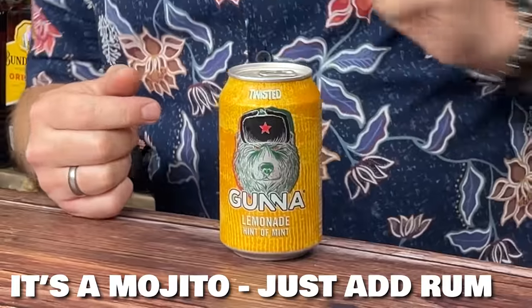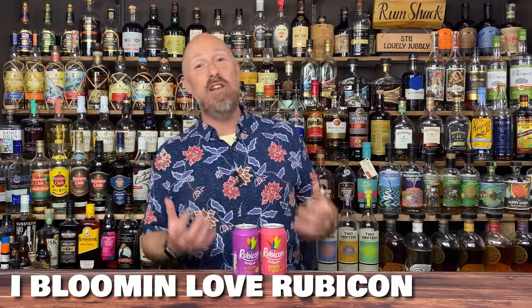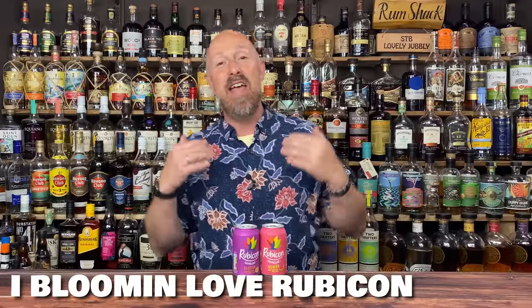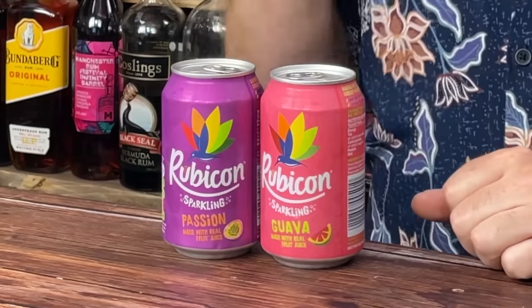The next near miss is Gunner — there's another Gunner featuring in my top 10. This is the Twisted: lemonade and a hint of mint — very simply an easy-going mojito. Absolutely banging. Then my good friends at Rubicon. The only reason these two are not in my top 10 is because I've got 10 better mixes, but these are phenomenal. I'd put the Guava more with lighter white rum, but the Passion Fruit sits really well with darker and spiced rums. Well worth a look.